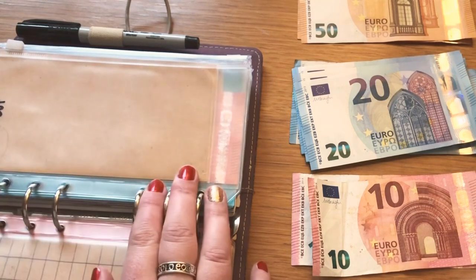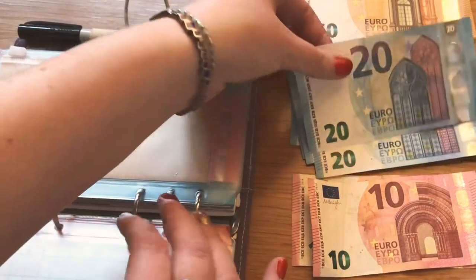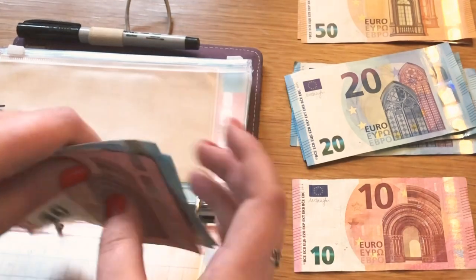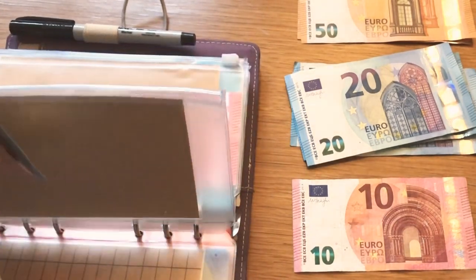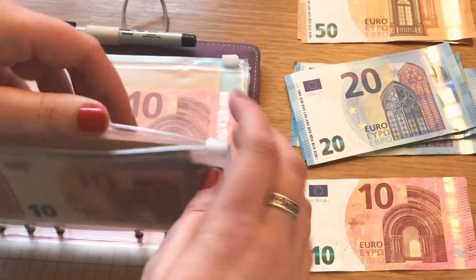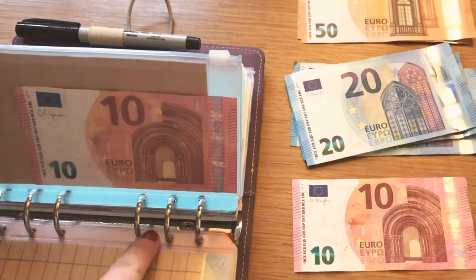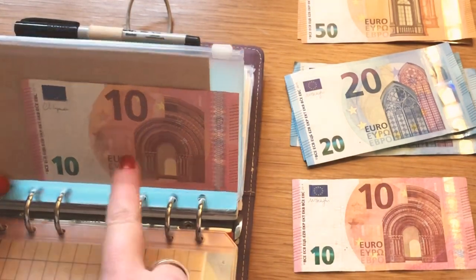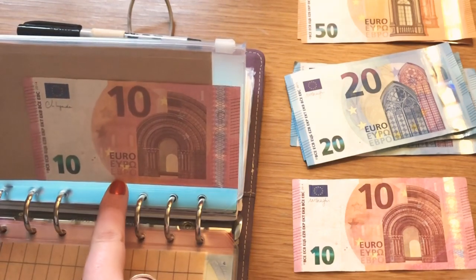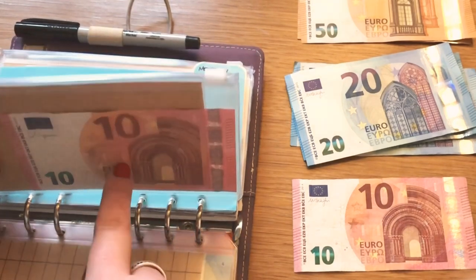Eating out is getting 50 — two 20s and a 10. I was thinking 30 was a little low for Christmas, so I bumped it up. We'll probably get some takeaway at Christmas. Then miscellaneous — I already had 10 in it. It's basically for things that just crop up. Like if the kids suddenly have to bring something in for school, or someone comes to the door looking for charity — I just like to have around a tenner in there.